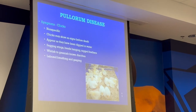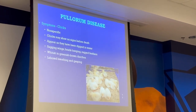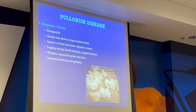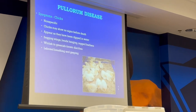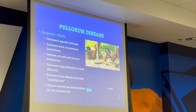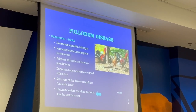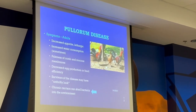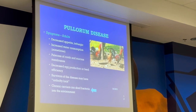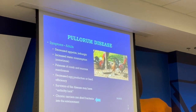Chicks may show no signs before death, appear to huddle and seek water. They'll have saggy wings, head hanging, ragged feathers, whitish to green diarrhea, and labored breathing. For adults, you'll see increased appetite, increased water consumption usually due to fever, a pale comb and mucus membranes, decreased egg production, and feed deficiency. They'll look unthrifty and are chronic carriers — they carry it for life. You can't antibiotic it out of them.